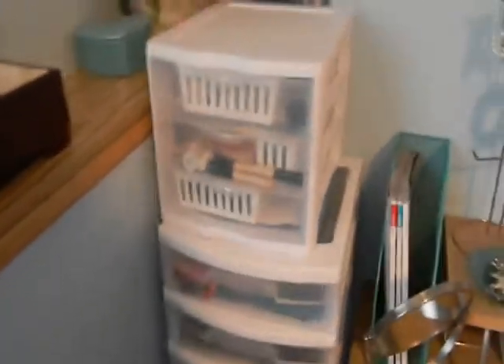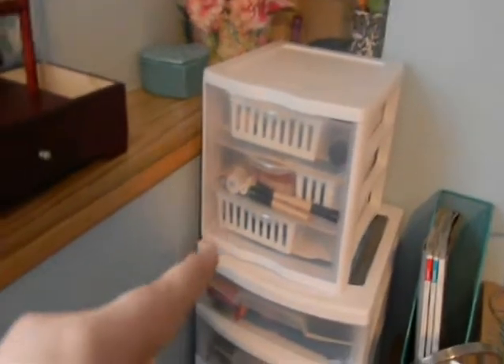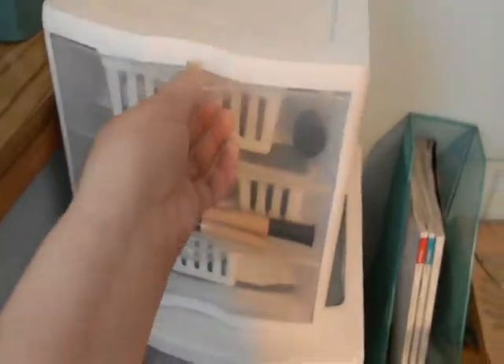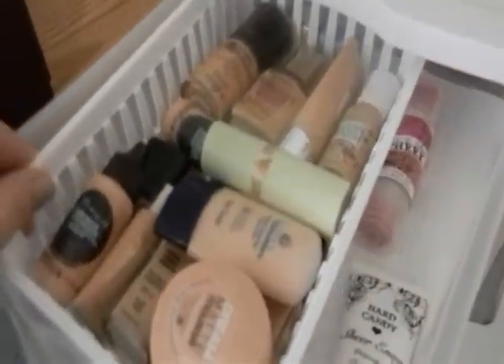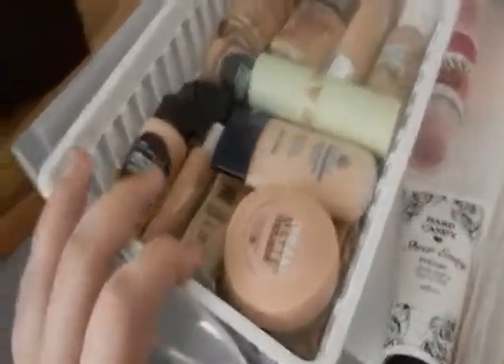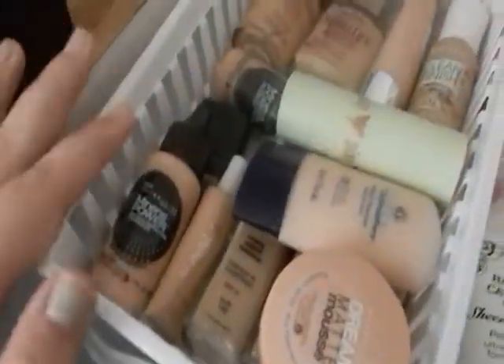Now I'll move on to my makeup storage. This is where I store my makeup — just plastic drawers from Walmart, nothing too special. I added another unit on top. The first drawer is my foundation and face drawer. I have way too many — this isn't even all of them because people give them to me as gifts. I keep the ones I don't use in a train case under my vanity.